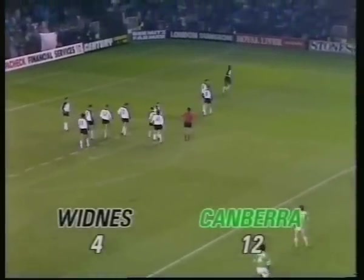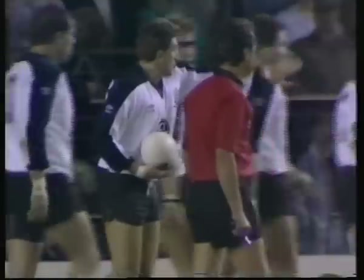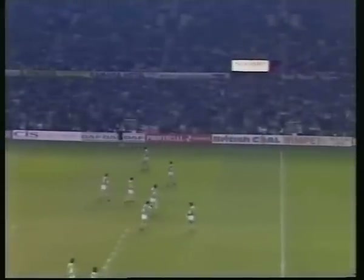Right on the spot again, very, very firm with his decisions. A lot of needle in this match — a lot of Australian-Britain rivalry, off the field, a lot of hype associated with it, and a lot of nervous players.